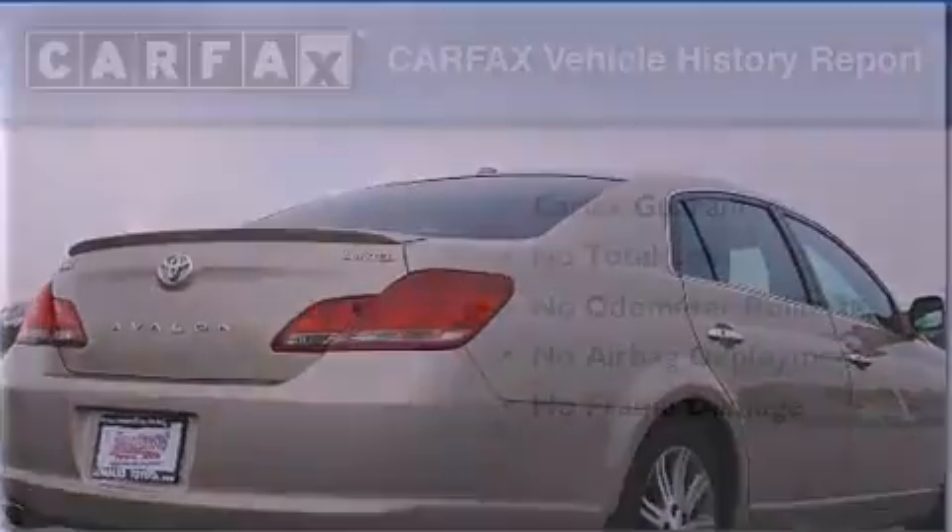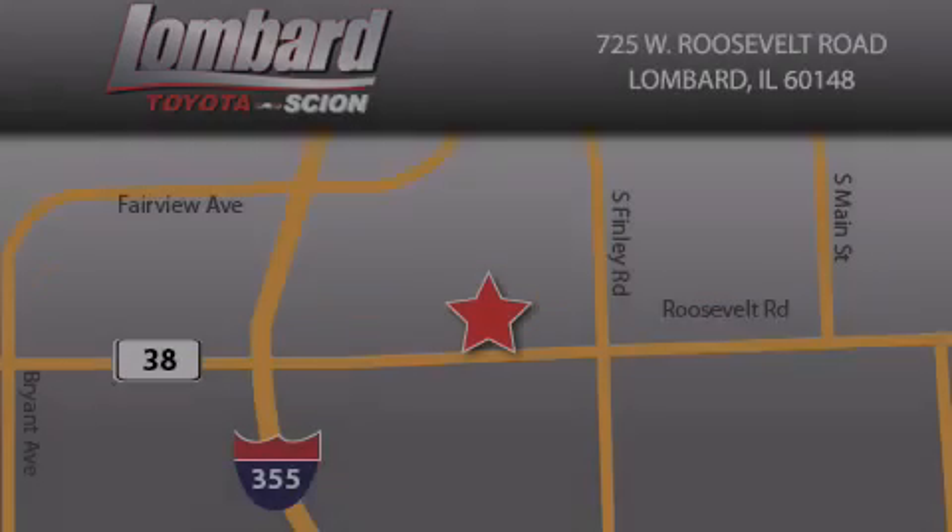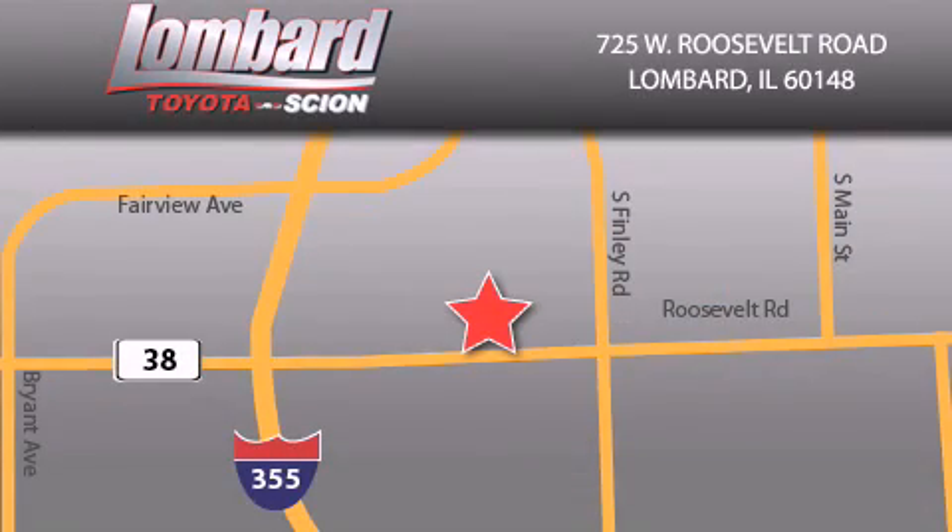This vehicle is sure to sell fast. Call and arrange your test drive today. Saving feels good every day at Lombard Toyota on Roosevelt Road, just five blocks east of I-355 and at LombardToyota.com.